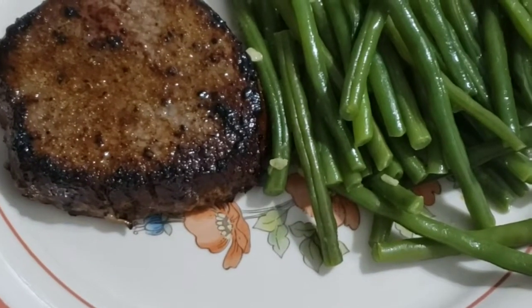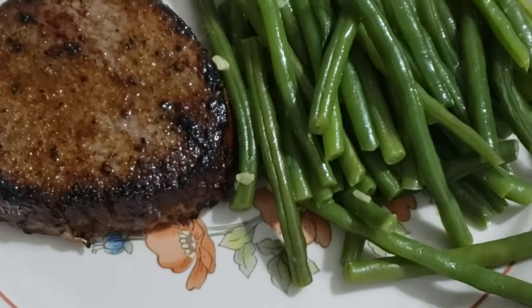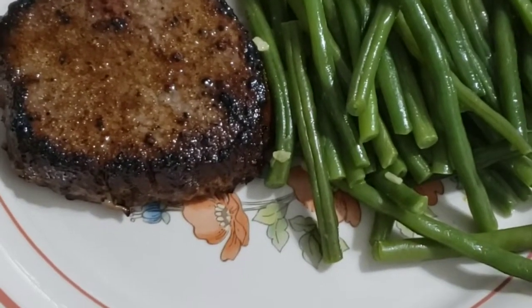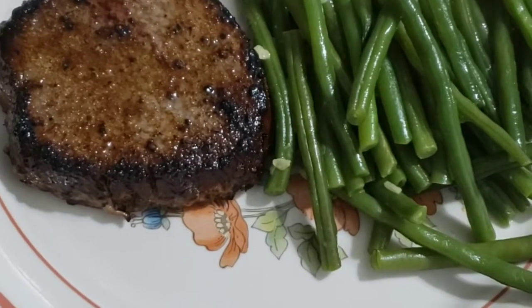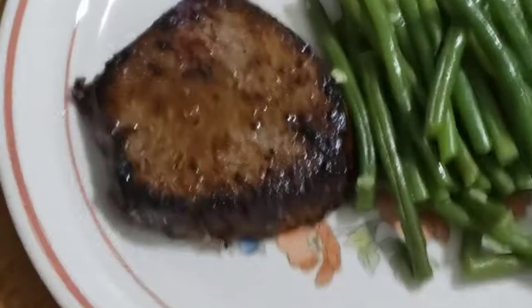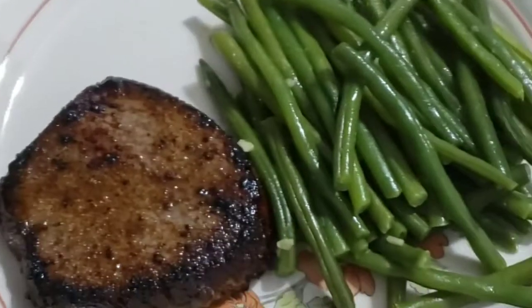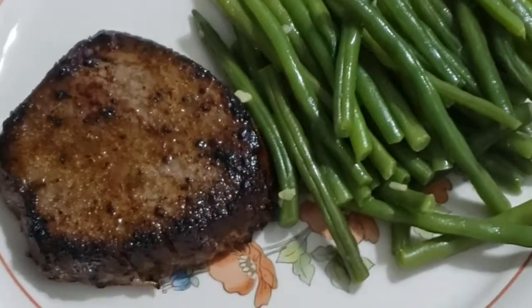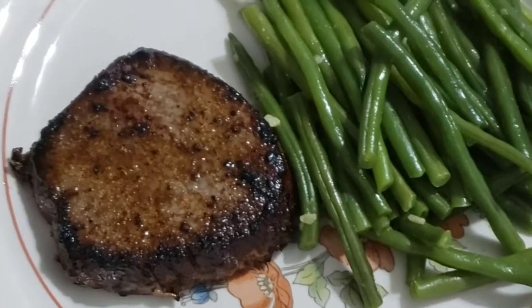That is my dinner and I believe it is 345 calories. I'll probably have my last snack around 9, so I'll see you then. It's currently 6:30 in the afternoon.